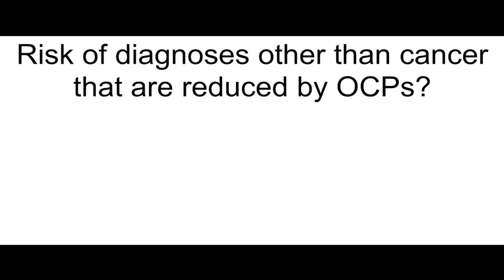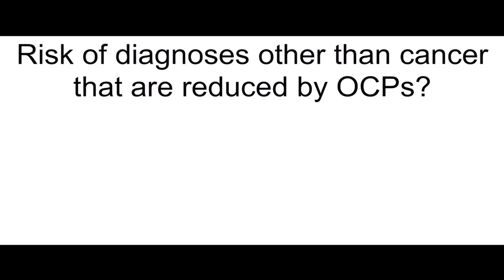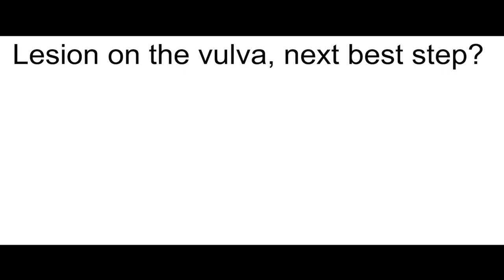How often is endometrial cancer asymptomatic? What is the only symptom in 80 to 90% of the cases? Less than 5% — vaginal bleed or discharge. Risk of diagnoses other than cancer that are reduced by OCPs: pelvic inflammatory disease, endometritis, benign breast changes, and ectopic pregnancy.